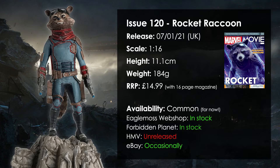As this is a brand new release there's currently no problem picking it up, but I predict it will be highly sought after eventually. Currently it's in stock on the webshop, in stock on Forbidden Planet, it hasn't been released in HMV yet and occasionally appears on eBay already. For now it's common, but this might become a lot more rare in the future.